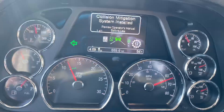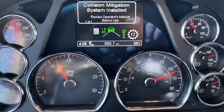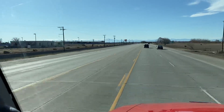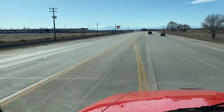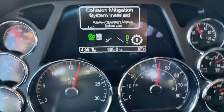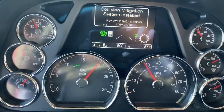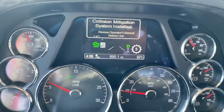Headed back to the dealership here. I'm coasting right now. So now I'm going to throw on the jakes. You can see it pulls us right down real quick. PACCAR jake brakes work exceptionally well. Just like that.